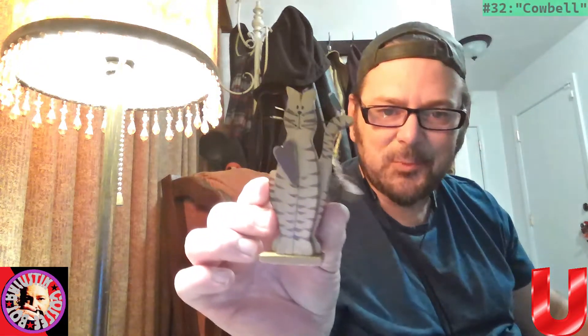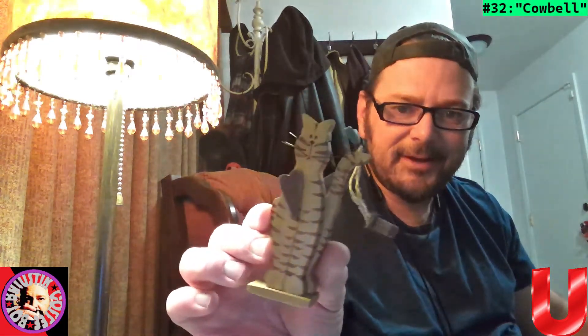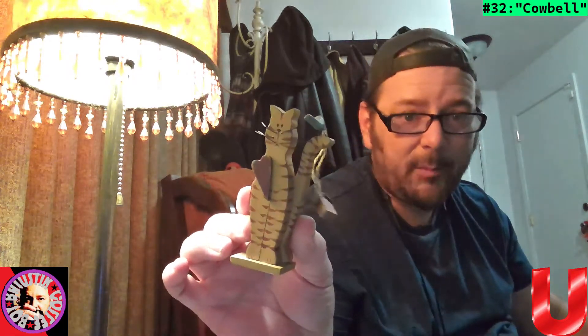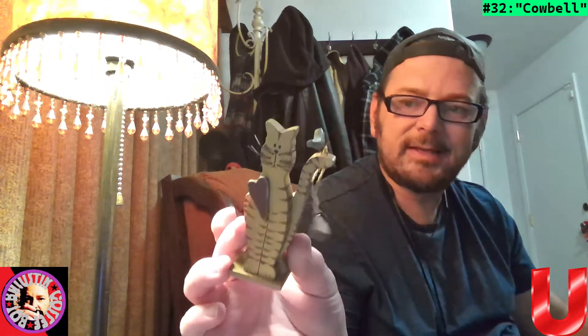Okay, moving on — this is wooden, made in China. Very cute. We'll call this Cowbell. It says Ohio Wholesale, Seville, Ohio.